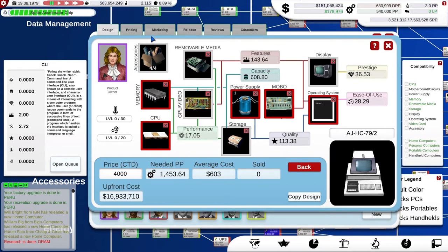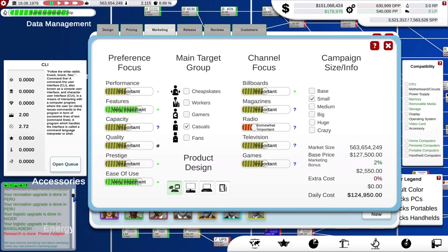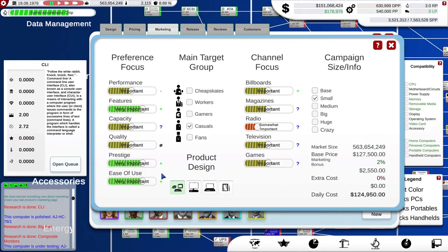We're going to worry about pricing later, but let's get the marketing decided. We did get a message that we've learned something new about marketing — prestige has suddenly become important to my casual customers. So I'll bump that up to very important. Billboards are important too, so let's bump that up as well. Performance marketing may also change because I'm now putting more performance into my computer. So that's going to be our marketing strategy for the new computer.